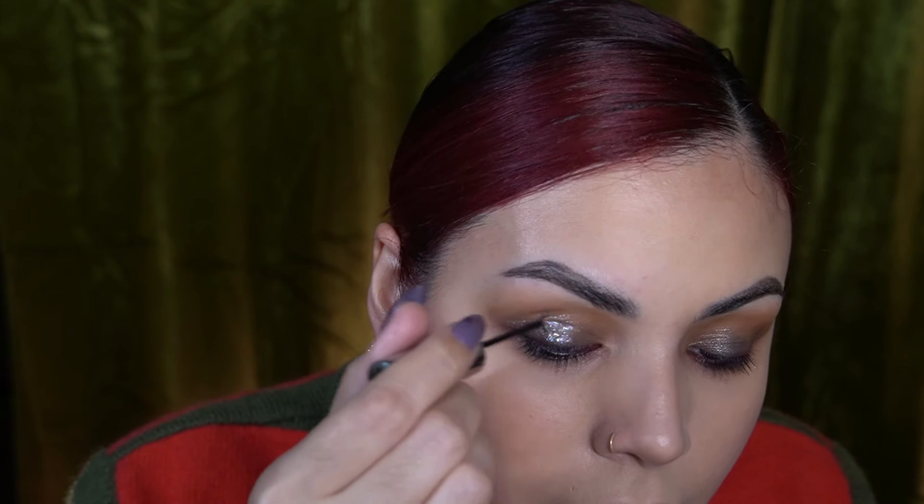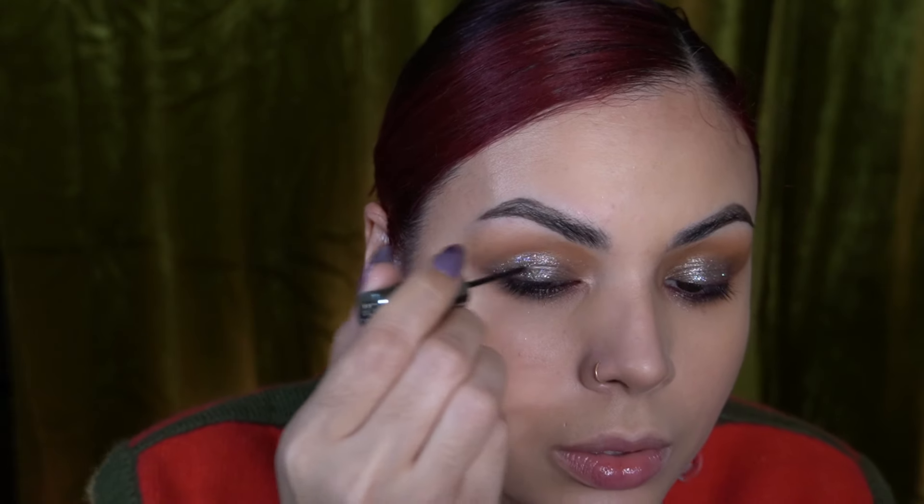This one is in pyro — an iridescent white vibe. I'm applying it to the center of the lid to give even more of that wet effect. It's got such pretty multi-colored sparkles but it's not overwhelming — it's so pretty. I never put primer on my eyes — oops, I was supposed to go in with my Pat McGrath primer first.